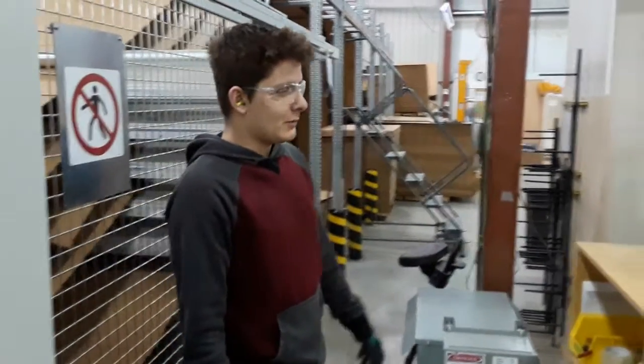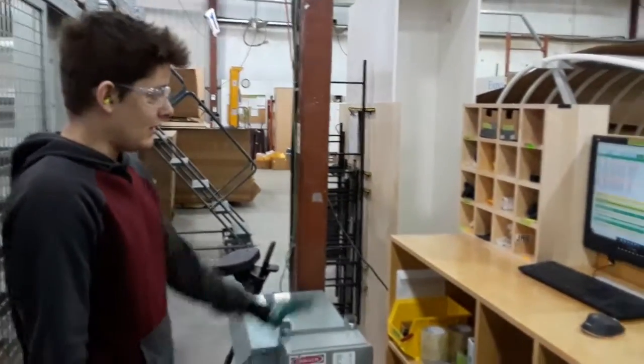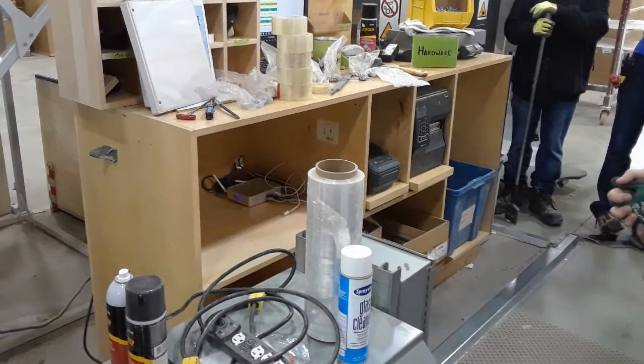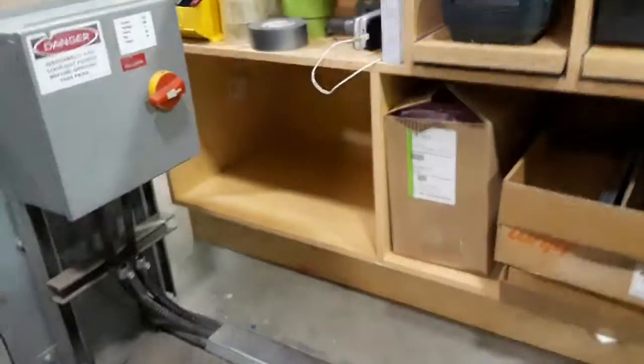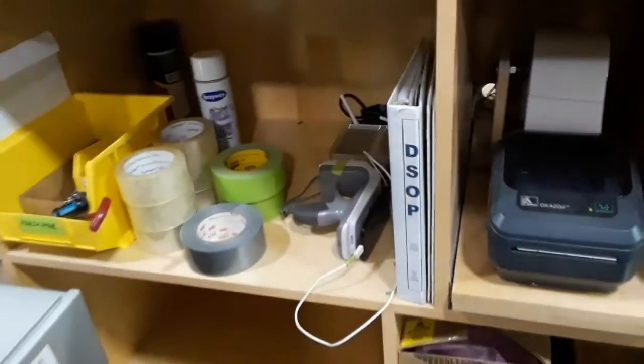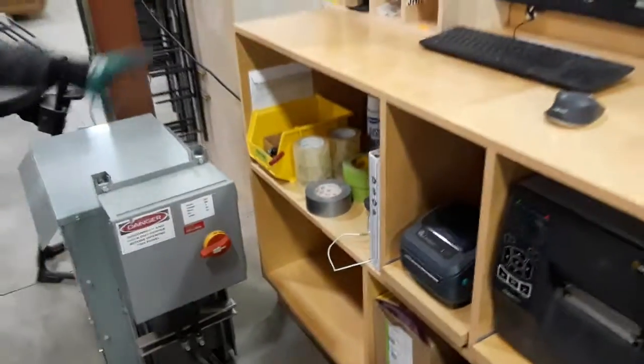Welcome back to the packaging department. This is Josiah, following up on the first two-second lean video on our parts table desk. What we've done now is cleaned out both of these slots in our desk, made some nice clean changes, and got some tape in there so we don't have to look for it.